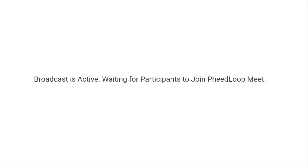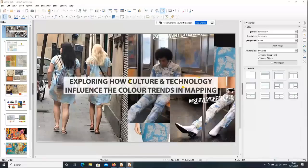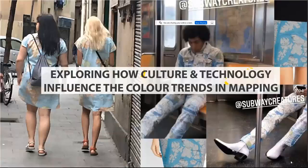My name is Jennifer Johnston. I'm a freelance cartographer through InSpirit Cartographics, and I'm the coordinator for the British Cartographic Society's Restless Earth Program — that's what I'm doing in England. And I'm going to talk about color. Here I am exploring how culture and technology influence the color trends in mapping.